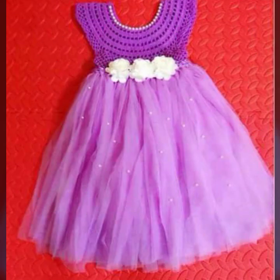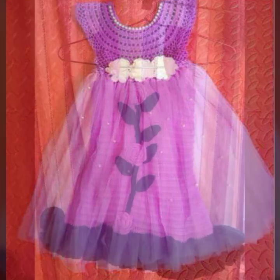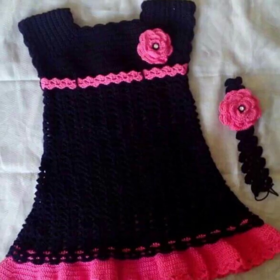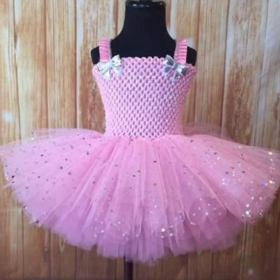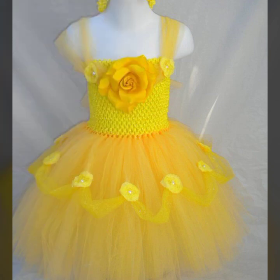Friends, if you want to buy these very beautiful baby crochet frogs, then I will tell you some website names: AliExpress, ebword.com, Etsy.com, and Amazon. Highly popular running patterns, knitted patterns, easy patterns for your sweet babies.